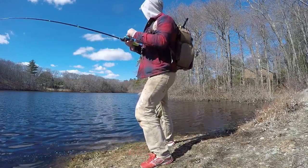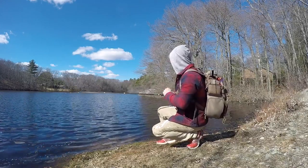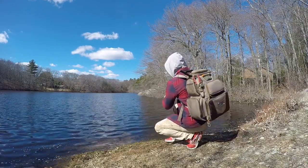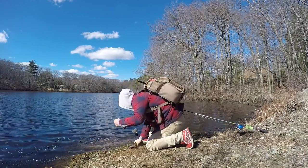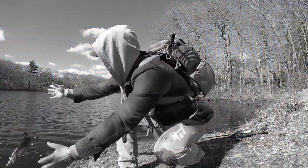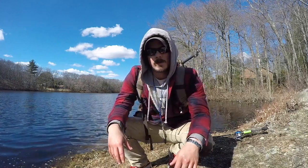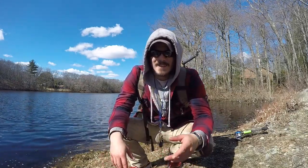A few moments later — I got one for us, and it's a good one too. It's a pickerel, foul hooked, but it's a decent sized one. Easy buddy. We're gonna end the video on this guy right here, and as always, I will remember you. As always, thanks for watching. Stay tuned for the next video.